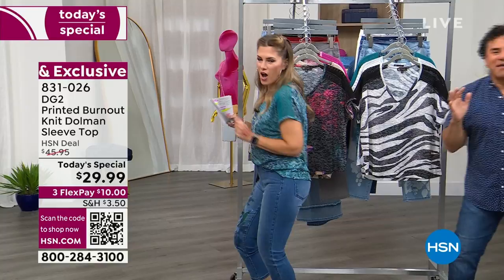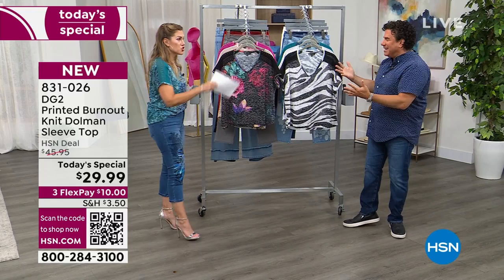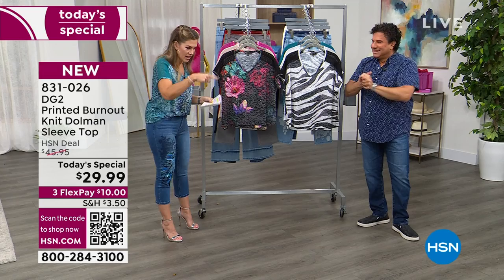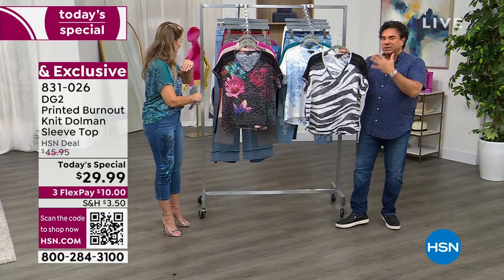I want Sam Sabor to come in and help present! Sam is here — she doesn't often get to be on a Thursday. We're doing a today's special under $30, which is bananas for a birthday celebration. Sam Sabor is a celebrity stylist and creative director for DG2.